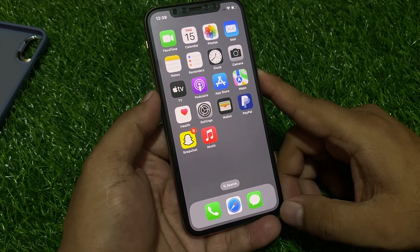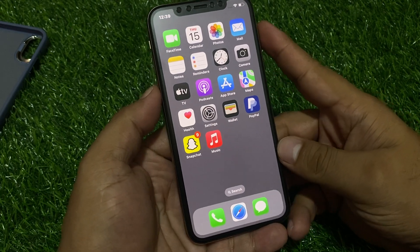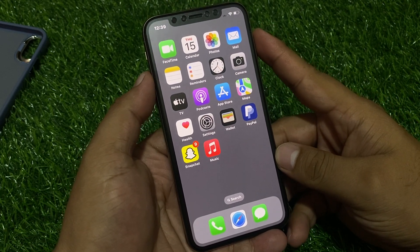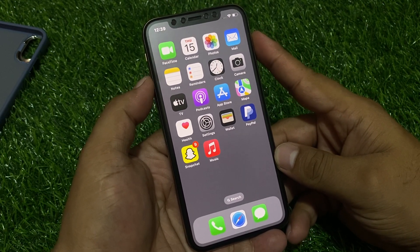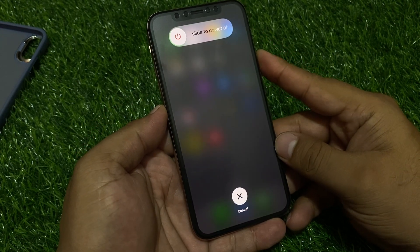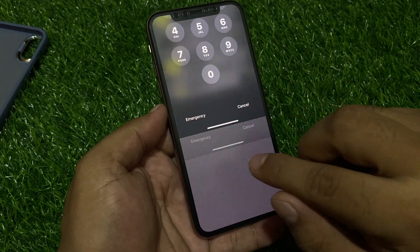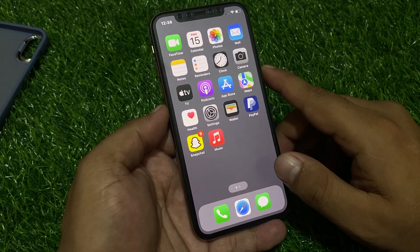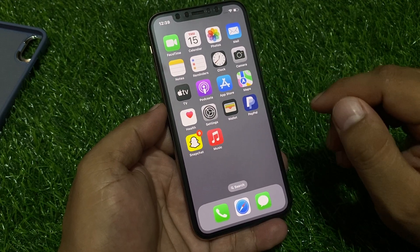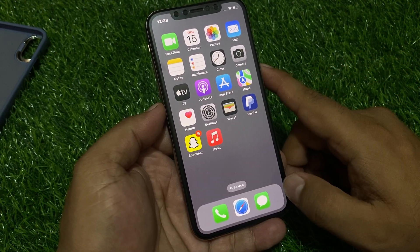If solution number one is not working, apply solution number two: restart your iPhone. If you are using iPhone 8 or an earlier model, press the Volume Up button, Volume Down button, then press and hold the Power button until you see the Apple logo appear on screen. When the Apple logo appears, your iPhone keyboard auto correction problem should be fixed.